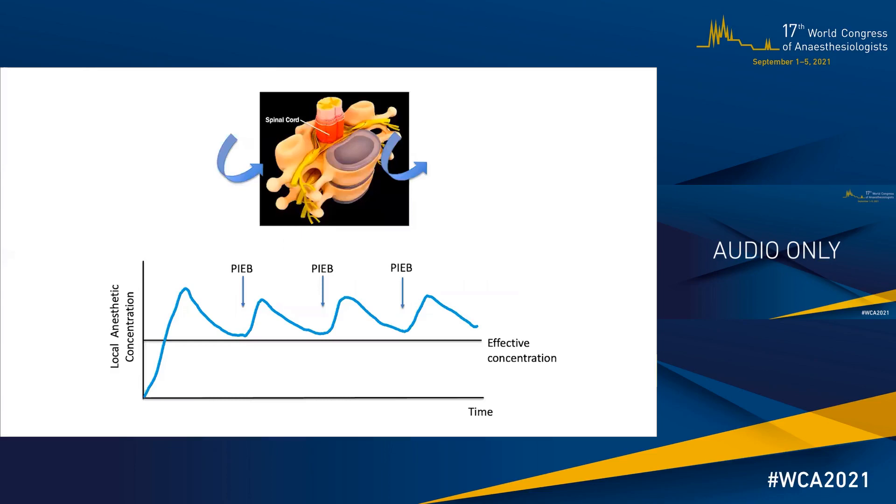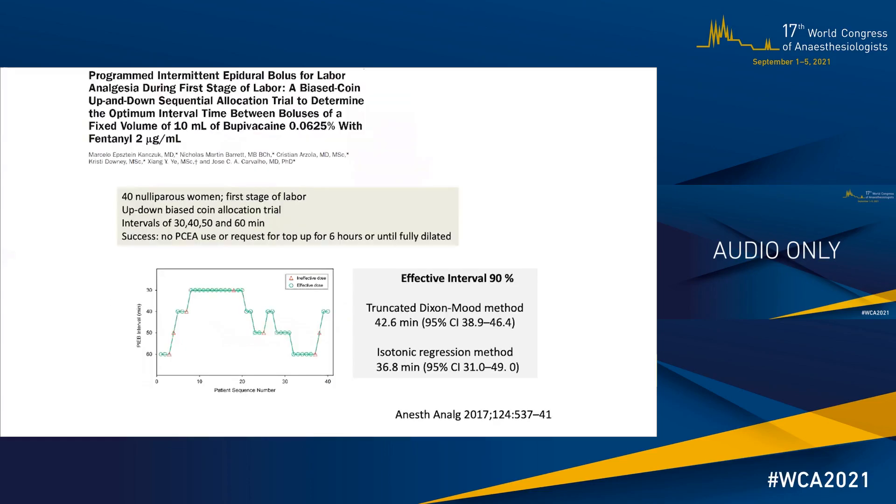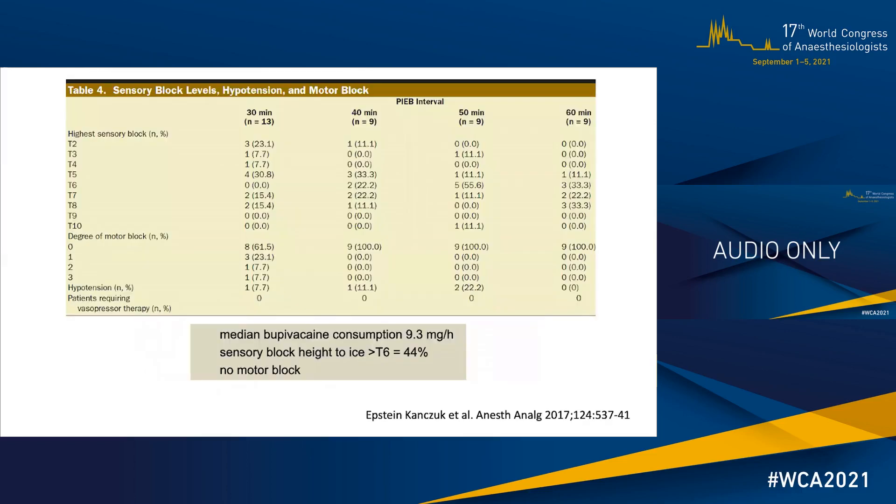This is how we designed all our subsequent studies, with the goal of achieving effective PIEB regimens with 90% efficacy. In our first study, we sought to determine the optimal interval between boluses of 10 cc of bupivacaine 0.0625% with fentanyl 2 micrograms per cc. We determined that this optimal interval was approximately 40 minutes and adopted that regimen as our standard practice. In that study, a few things caught our attention — I would invite you to focus on the column of 40 minutes specifically. In this small group of patients, there was no motor block and no hypotension requiring treatment.